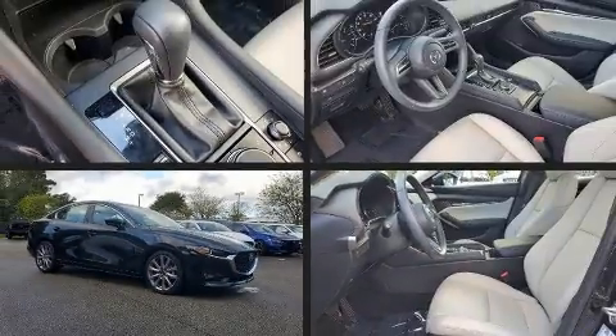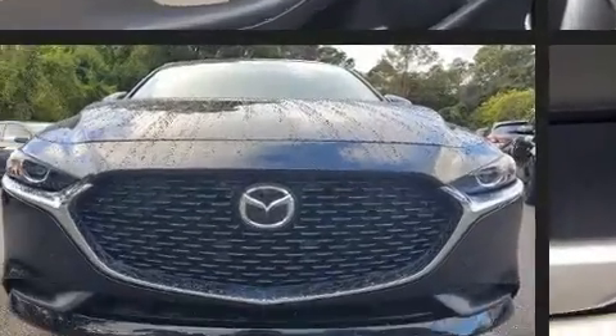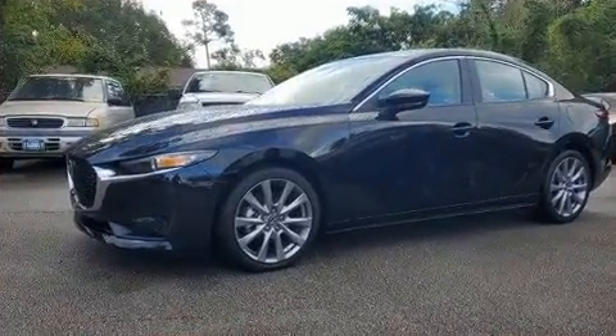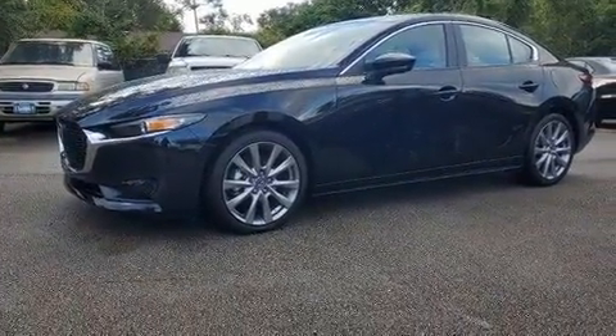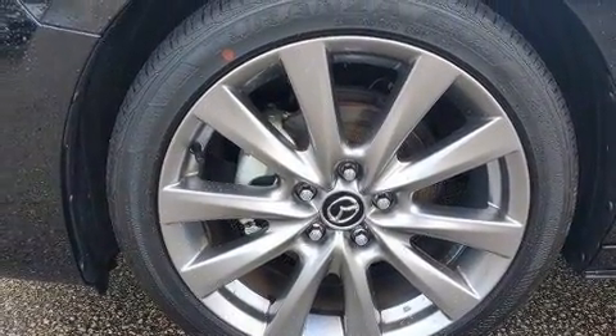Here's a great deal on a 2020 Mazda Mazda 3. This four-door, five-passenger sedan still has fewer than 5,000 miles. It features a front-wheel drive platform, an automatic transmission, and a 2.5-liter four-cylinder engine.